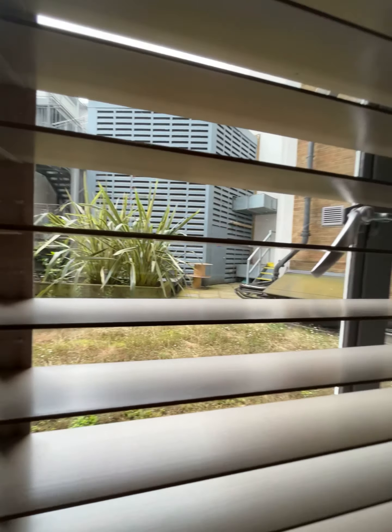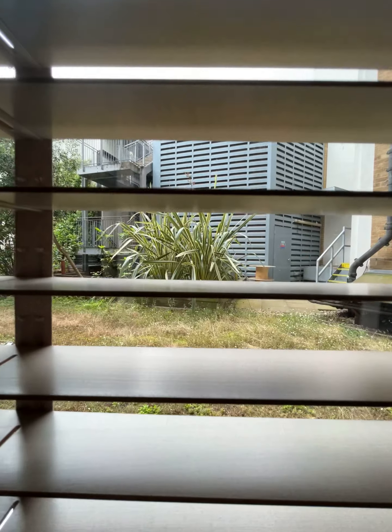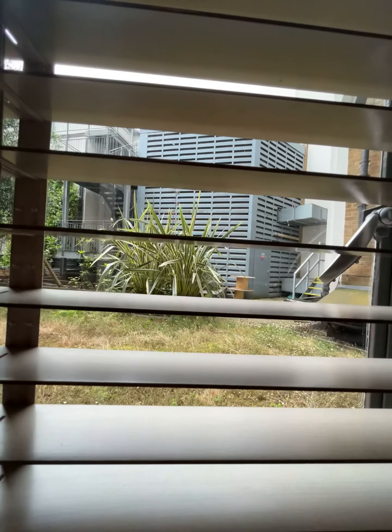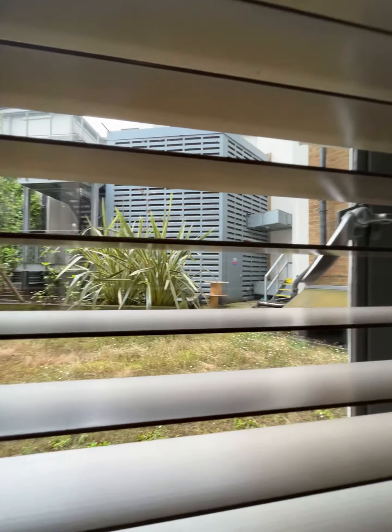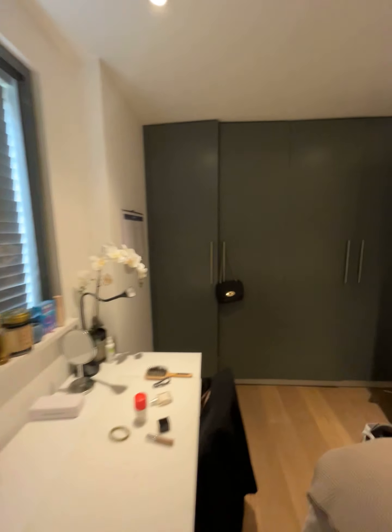As you can see, this looks onto the internal side of the building, so it's very quiet with a nice bit of green to look out onto. The other bedroom will have the same view as well.